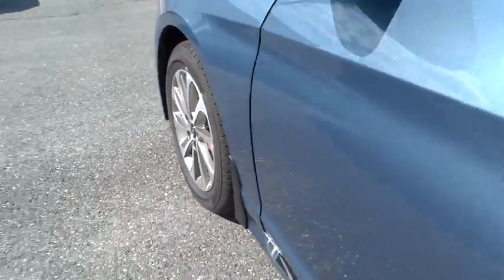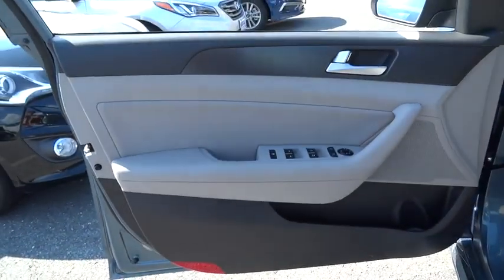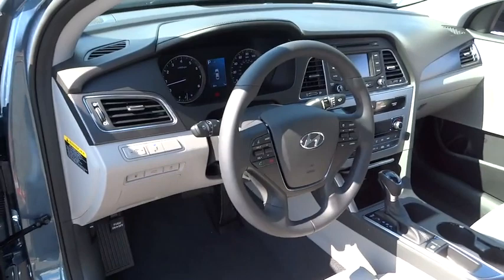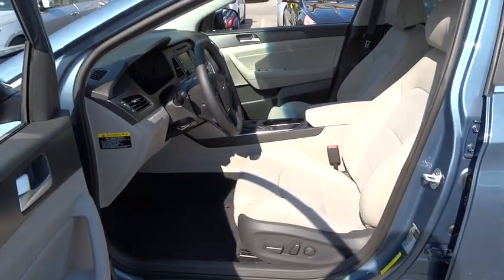Aluminum wheels, FWD, AM-FM stereo radio, rear defrost, auxiliary audio input, and iPod-iPhone integration, power windows, MP3 player, trip computer. Come take a test drive today.